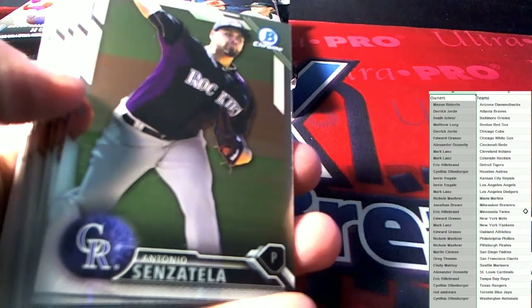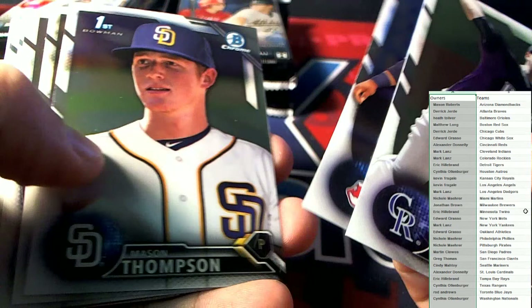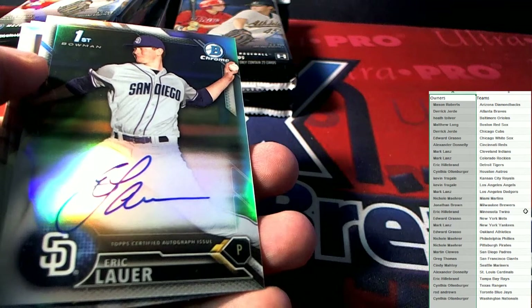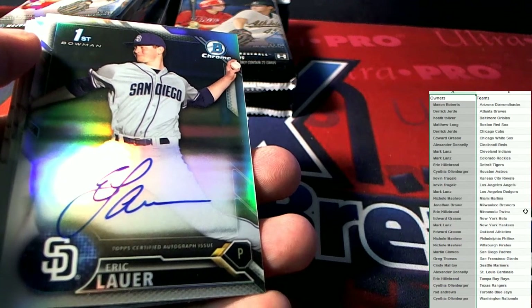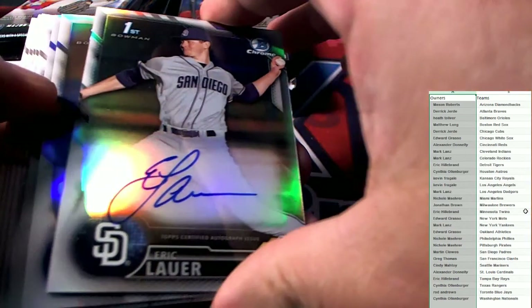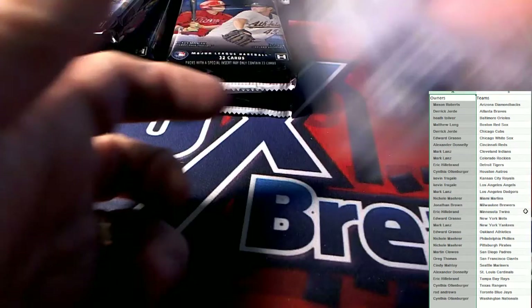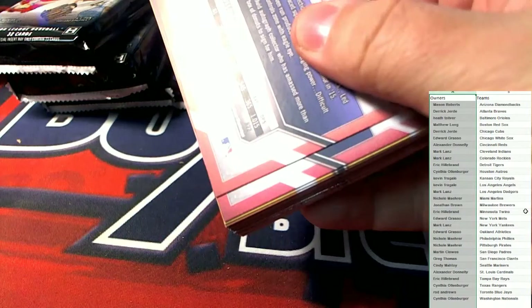We'll get out of that paper and get to some of this good stuff. There we go — Eric Lauer. That is our second Padres auto in the box. So this has been a great box if you're Martin C — got two autos, son. Not bad, man. Some Martin C's rolling it up on this stuff.